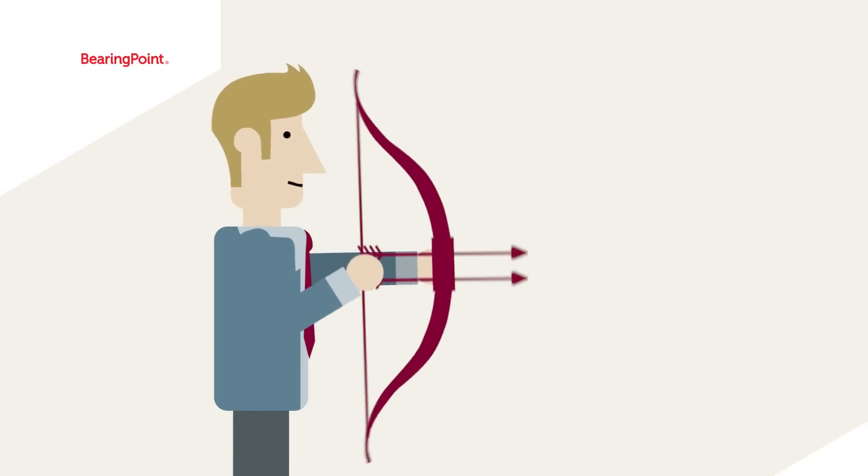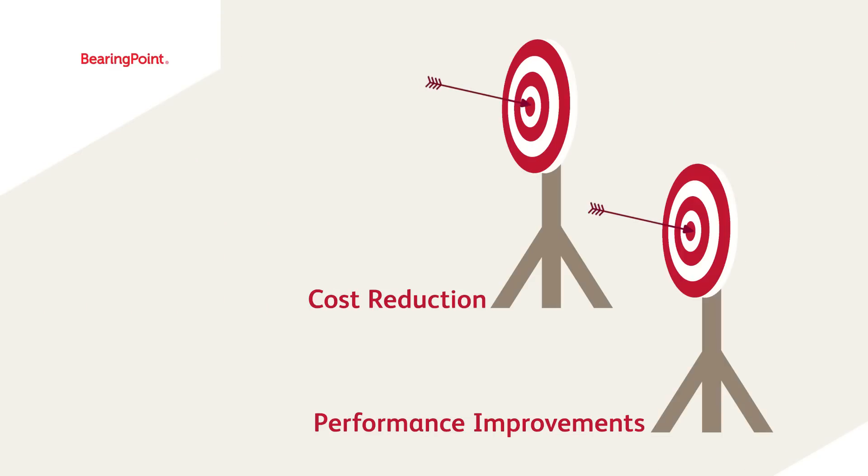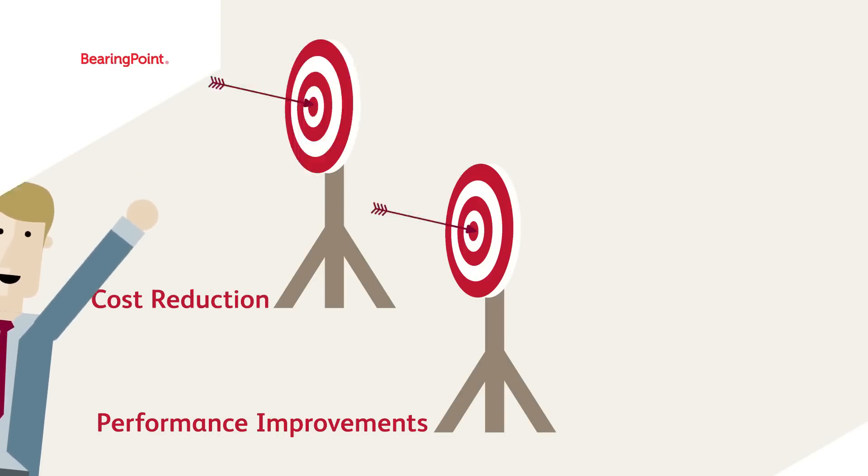BearingPoint helps its customers to achieve these two contradicting goals: meeting cost reduction targets and delivering performance improvements using the unique in-house software Factory Navigator.